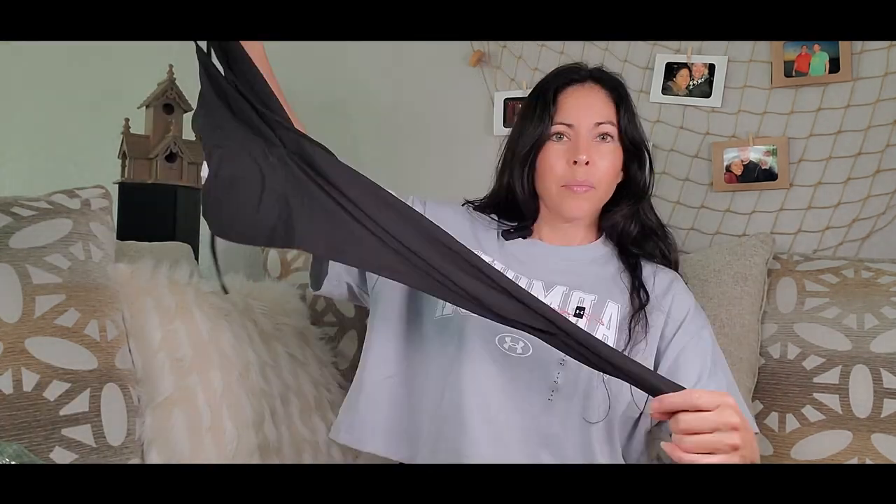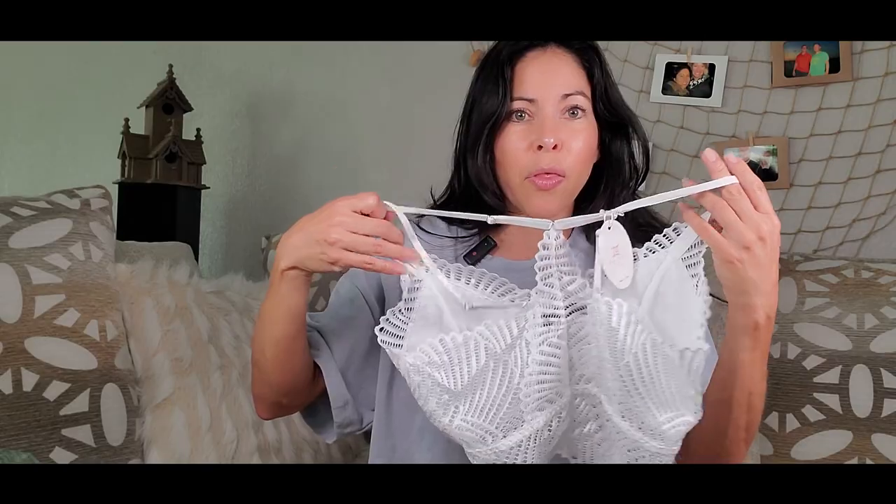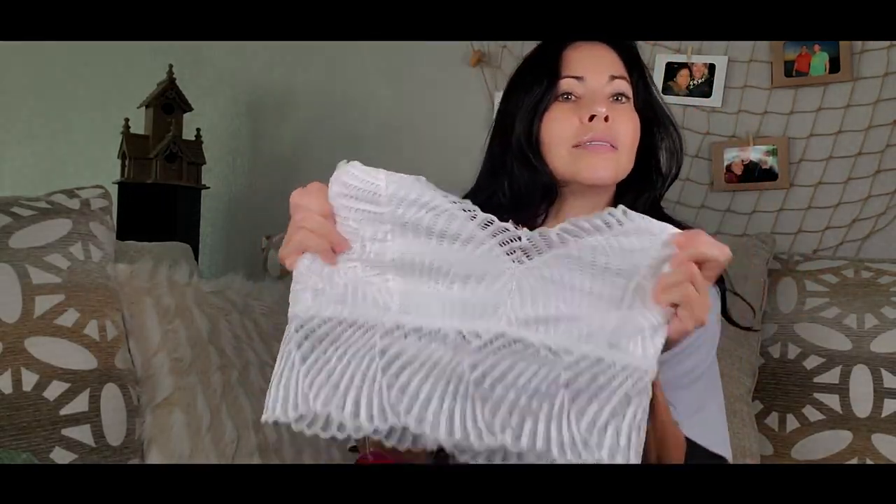We're going to see these clothes from Amazon. This first one is really pretty — the material is kind of like cotton, it's a little elastic. It's extra small because I am extra small, or small sometimes. Now we're going to see this next one — oh, this is another blouse. Look at that! It's see-through. I will put this on, and then the next one.